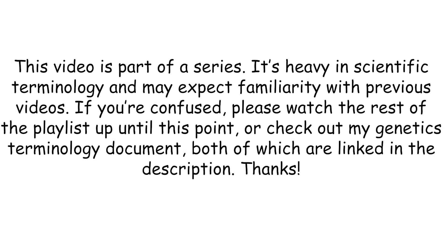This video is part of a series. It's heavy in scientific terminology and may expect familiarity with previous videos. If you're confused, please watch the rest of the playlist up until this point, or check out my genetics terminology document, both of which are linked in the description.